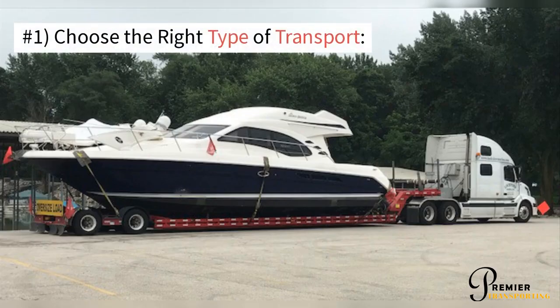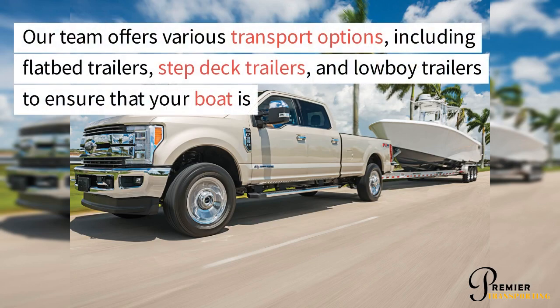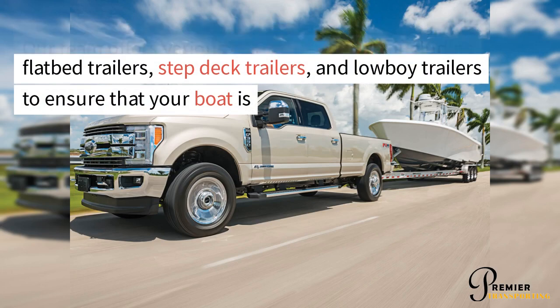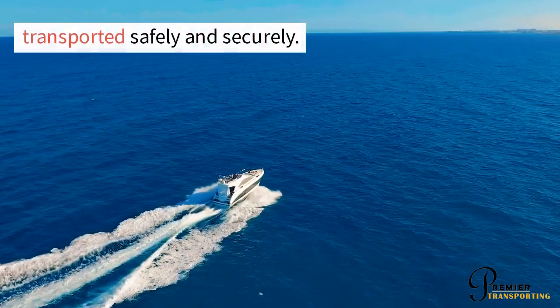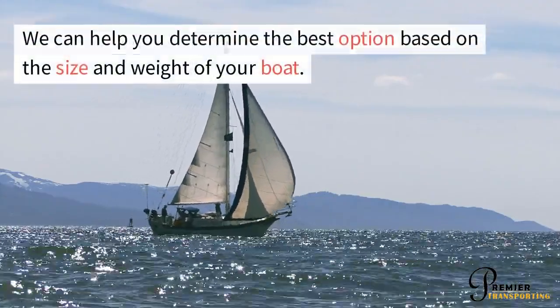Number 1: Choose the right type of transport. Our team offers various transport options, including flatbed trailers, step deck trailers, and lowboy trailers, to ensure that your boat is transported safely and securely. We can help you determine the best option based on the size and weight of your boat.